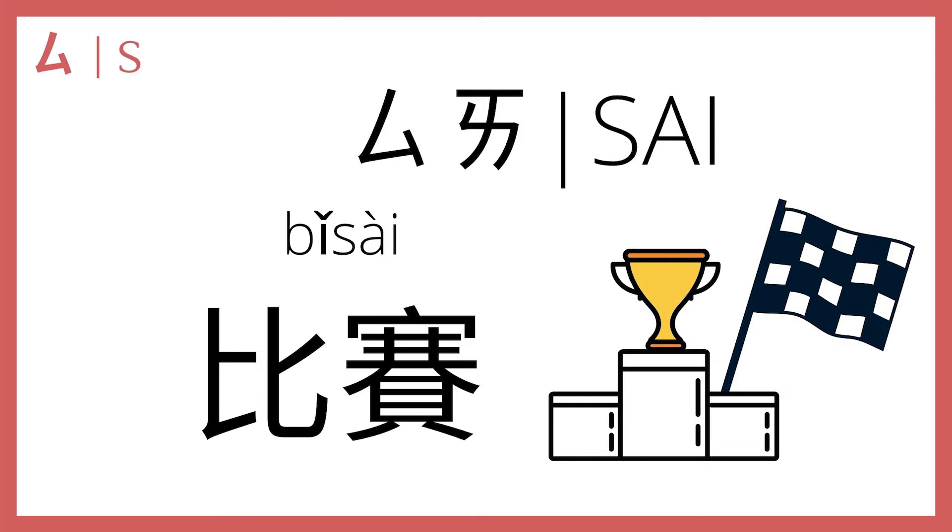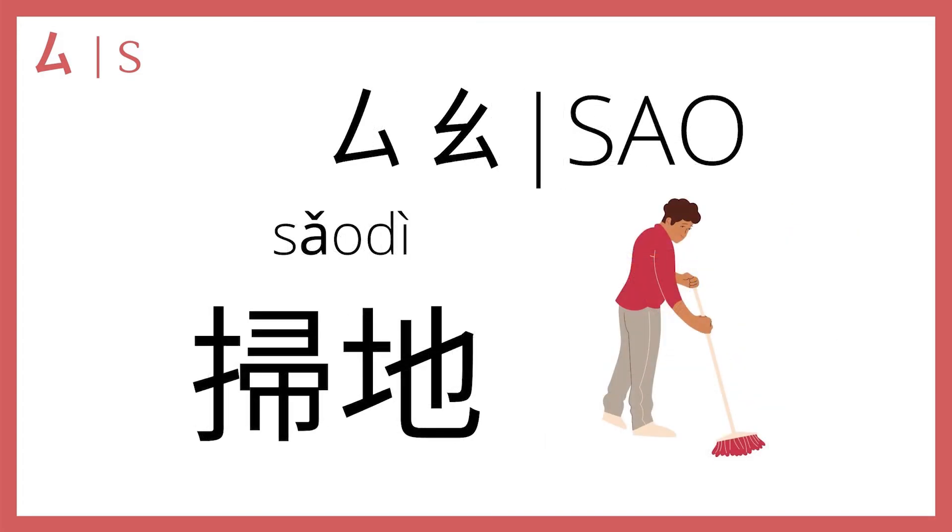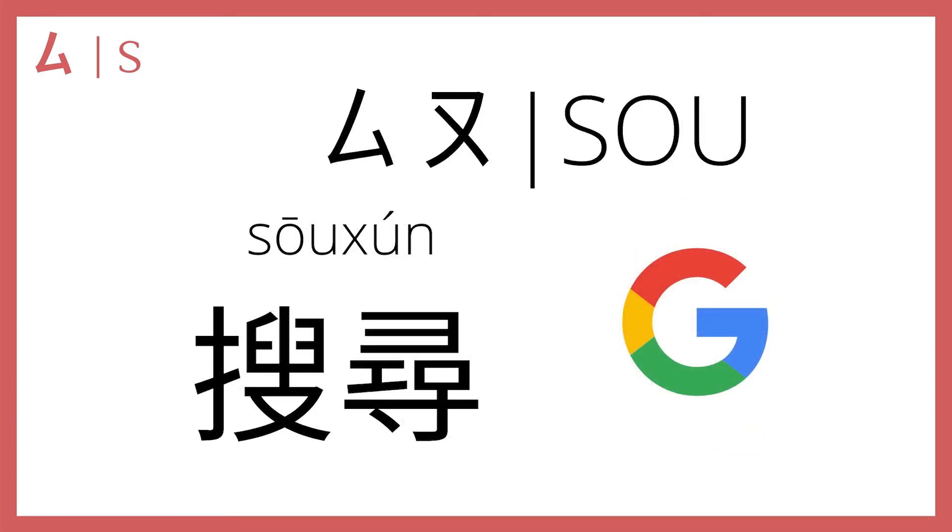四 plus 啊 makes 骚, as in 扫地, sweeping the floor. And then 四 plus 哦 makes 搜, as in 搜寻, which means to search — like if you're looking for something on the internet, you are 搜寻资料, looking up information. Sometimes people just shorten it to 搜: to 搜 is to search.